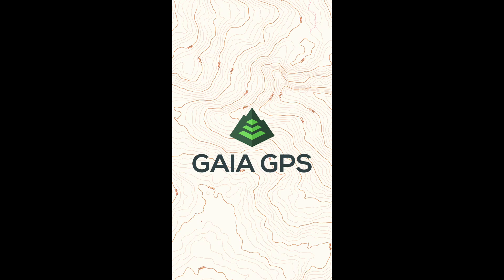This video is a bit on the long side, but in a moment you'll see a list of the topics we'll cover along with the timestamp so you can jump ahead if you want to. If you're new to Gaia GPS, I suggest you watch the entire video.